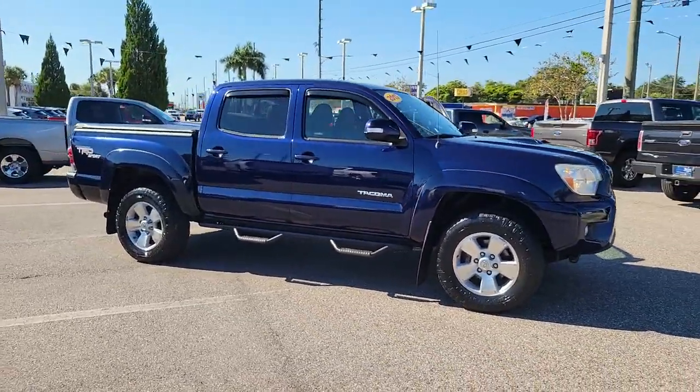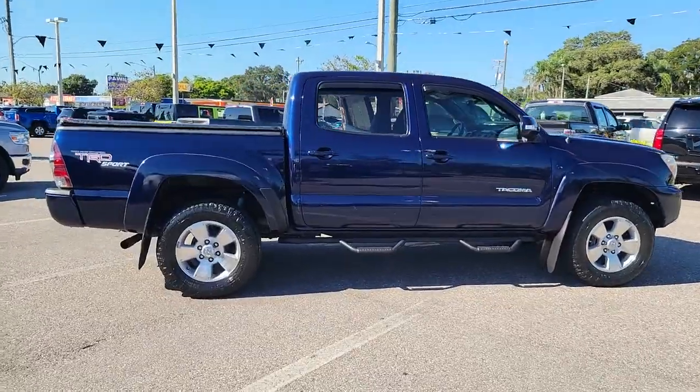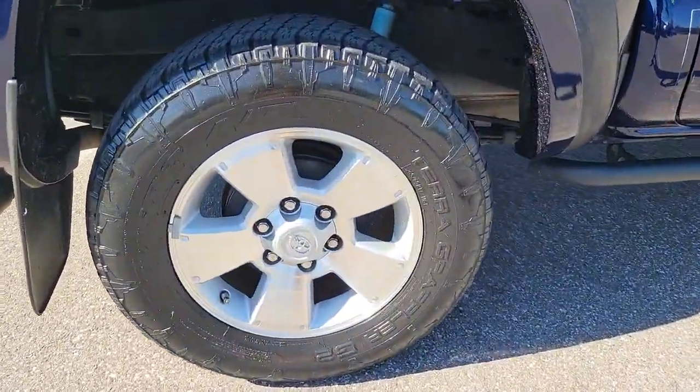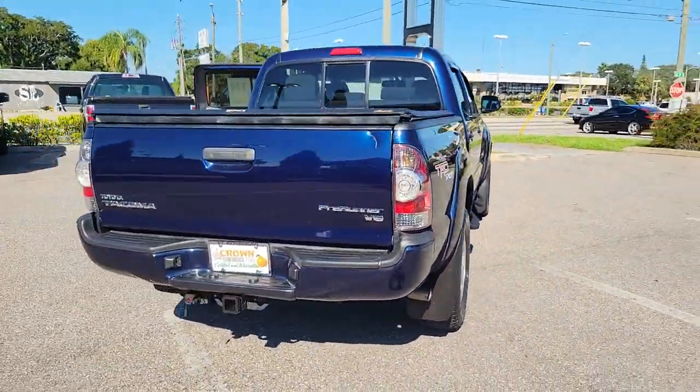Look no further than the 2013 Toyota Tacoma. This vehicle still has fewer than 80,000 miles on the clock, so it won't last long. You'll be comfortable, connected, and focused on the road or trail ahead in this capable Tacoma.